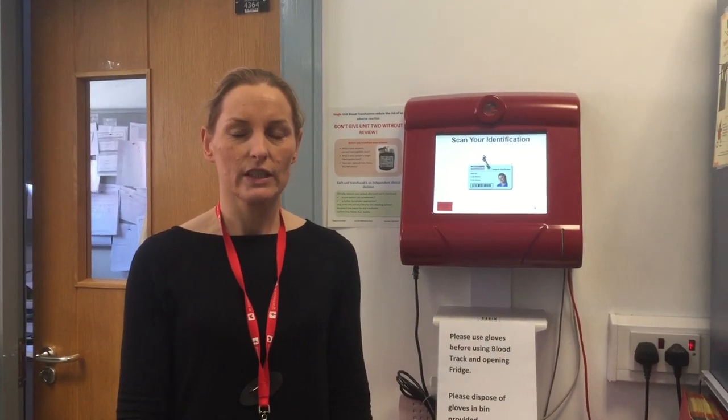The purpose of this video is to demonstrate the correct procedure for collecting blood and blood products from Blood Bank, University Hospital Limerick.